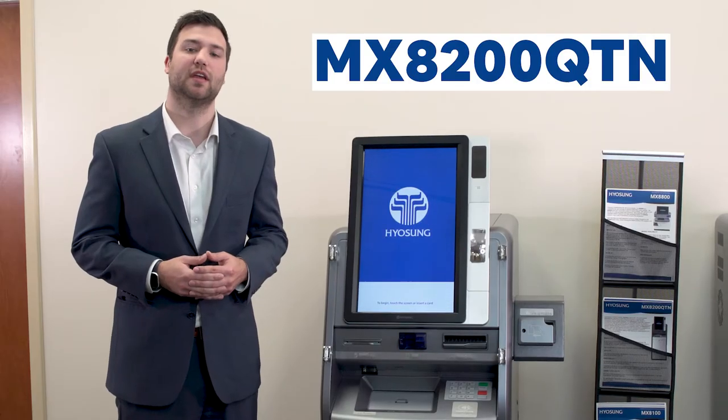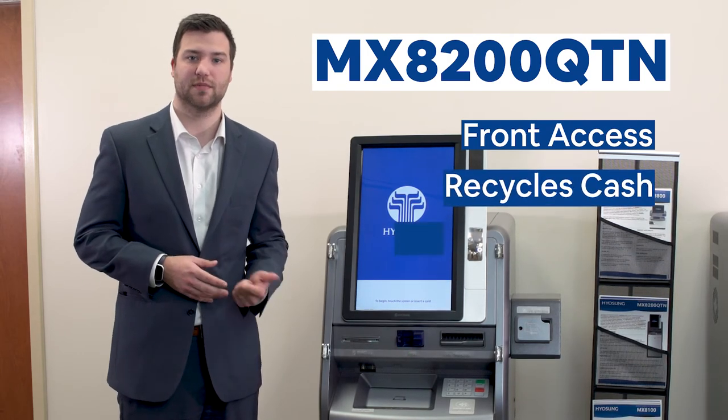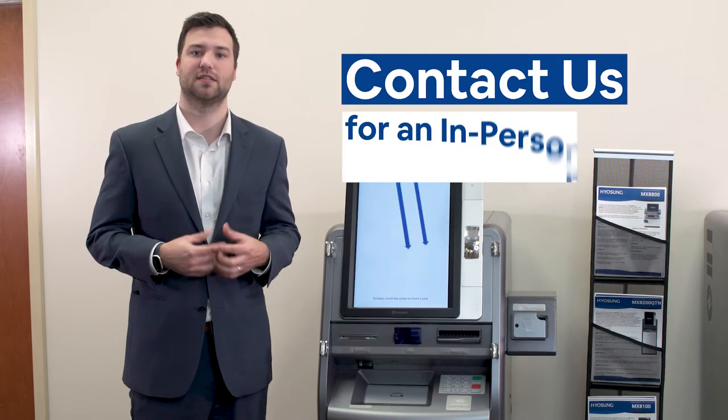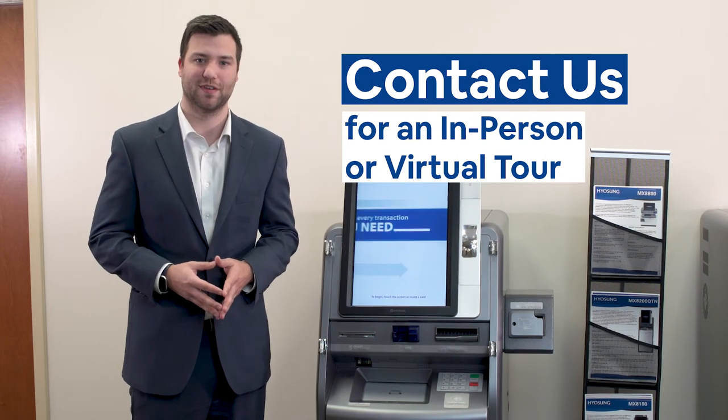In summary, the 8200 QTN is a front access Lobby machine, recycles cash, integrates to your core, and has interactive video assistance. Contact us here at Wittenbach to take our in-person or virtual Solution Center tour for a more in-depth experience.